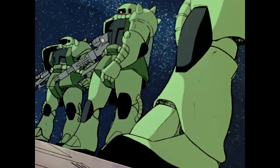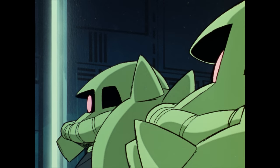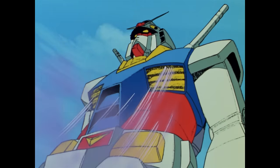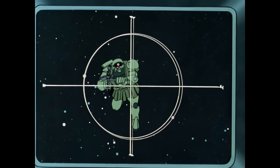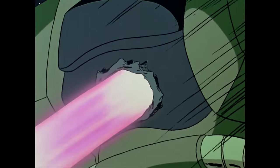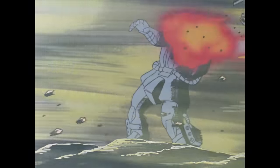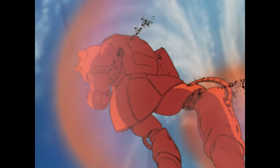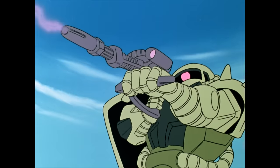The MS-06 Zaku 2 is perhaps the most iconic mobile suit from the entire Mobile Suit Gundam franchise, bar the obvious. The mono-eyed scuba diver pineapple spends most of the original Gundam series getting shot, stabbed, beat up, blown up, burnt up during re-entry, and being thrown off of cliffs. But somehow manages to make it through it all still indelibly cool.